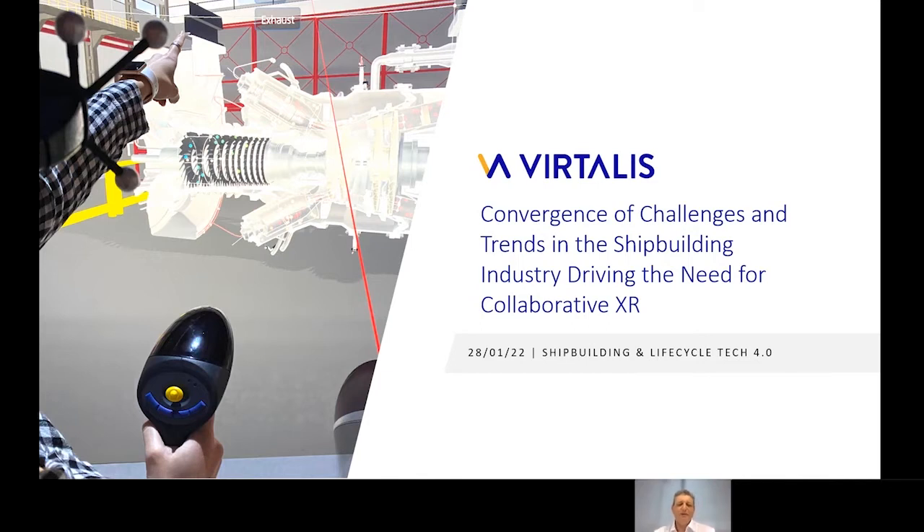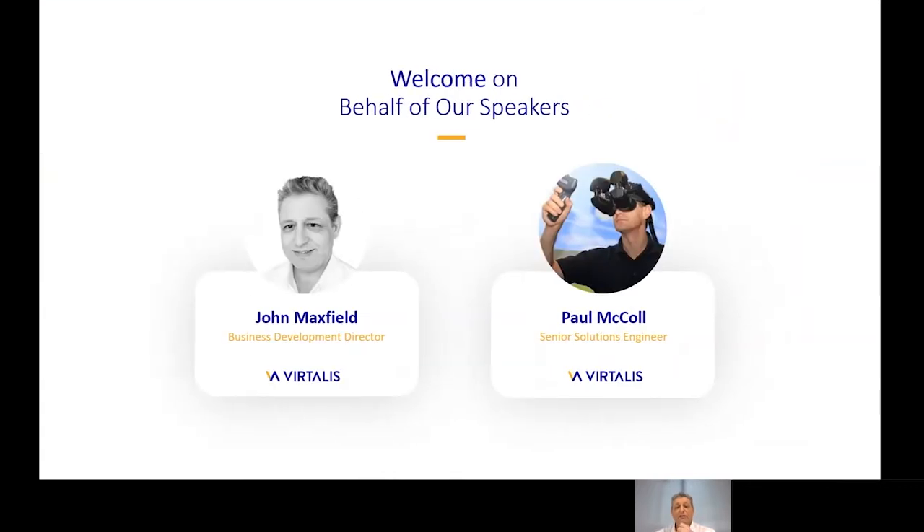My name is John Maxfield, I'm the Business Development Director at Vitalis, and I'm joined here today by my colleague Paul McCall, Senior Solutions Engineer. We're here to talk about the convergence of challenges and trends within the shipbuilding industry and how this is driving the need for collaborative XR within industries and across the supply chain. We'll also present the Vitalis collaborative XR platform and show how it's already delivering real value with some of our largest customers in shipbuilding.